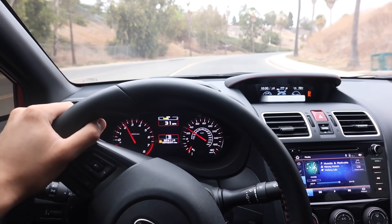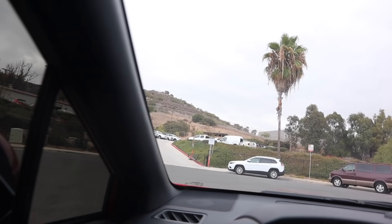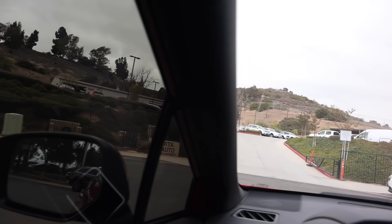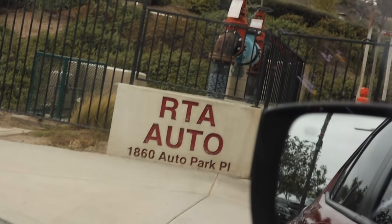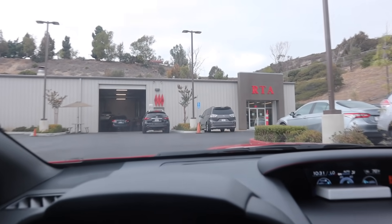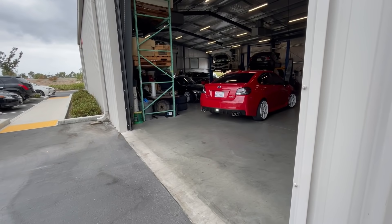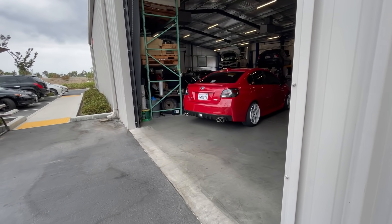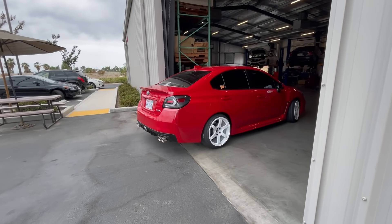Alright, pulling up over at the boys at RTA — this is like shop goals right here. Ultimate shop goals, imagine having a shop like this. It is so sick. Looking like a monster truck pulling in, but it's all good.